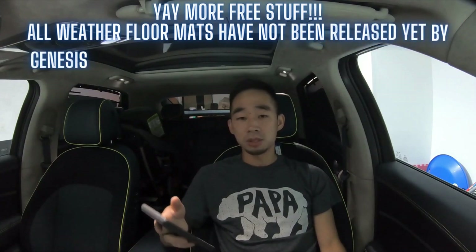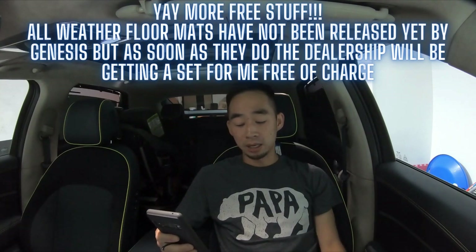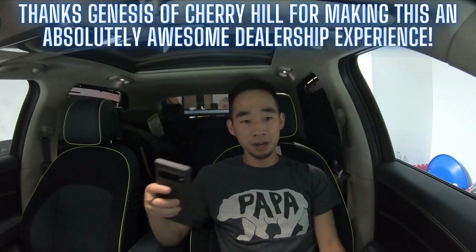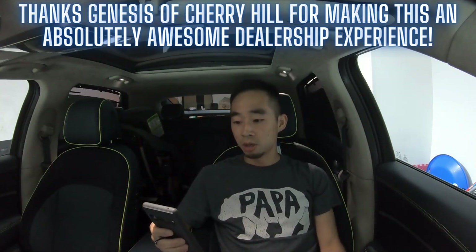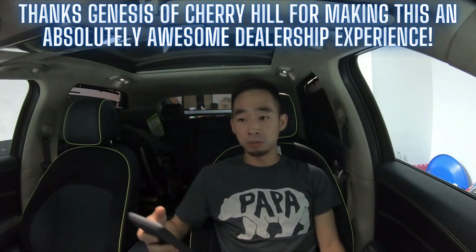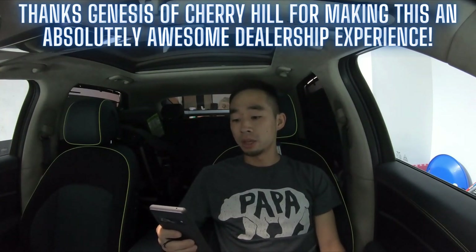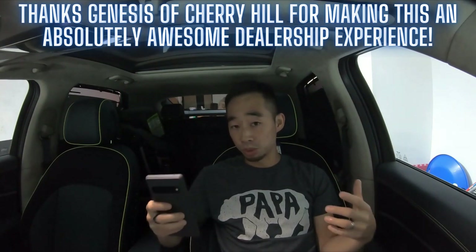I knew I could still effectively do the 36-month term by setting my payments that way when I logged in. But a mistake had been made, so I asked Art if they'd be willing to comp me some all-weather floor mats. He said sure, and they put it in my contract documents that they'd get me the all-weather floor mats as soon as they become available. Technically it wasn't even Genesis of Cherry Hill's mistake — Hyundai financing changed it — but Art and the Cherry Hill team stepped up, took responsibility, and apologized.